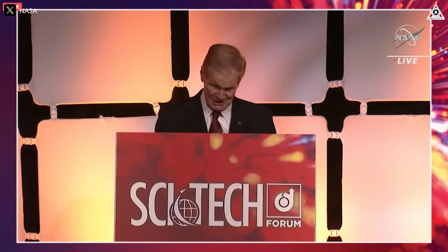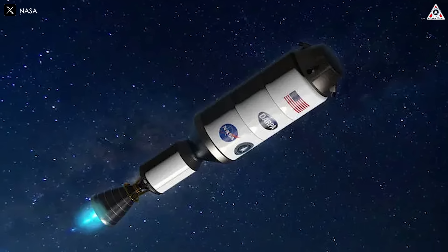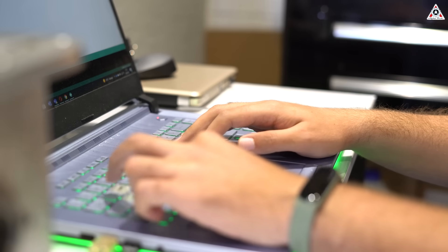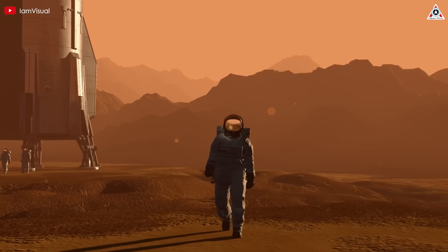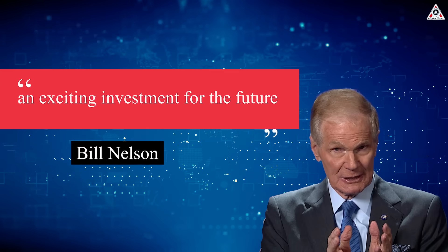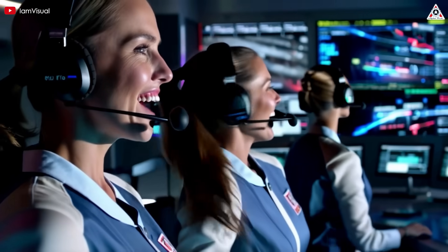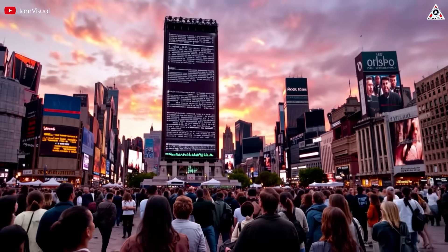In 2021, NASA teamed up with DARPA to launch the DRACO program — a daring mission to test a spacecraft powered by nuclear engines in space by 2027. Then, on January 24, 2023, the official announcement struck like lightning. Humanity had taken a giant leap toward reaching Mars faster than ever before. NASA Administrator Bill Nelson hailed it as an exciting investment for the future, igniting hope that the Red Planet is no longer a distant dream, but a destination within our grasp.